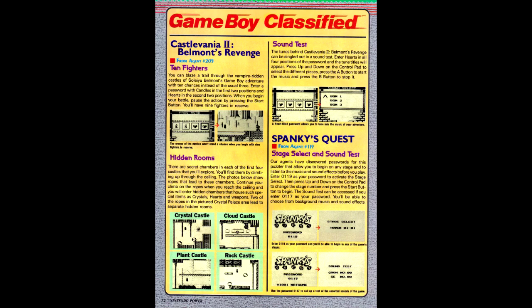In the classified information column, we have a bunch of tips for Castlevania Adventure 2, including a code to start with 10 lives instead of 3, and secret rooms for all four of the main castles.